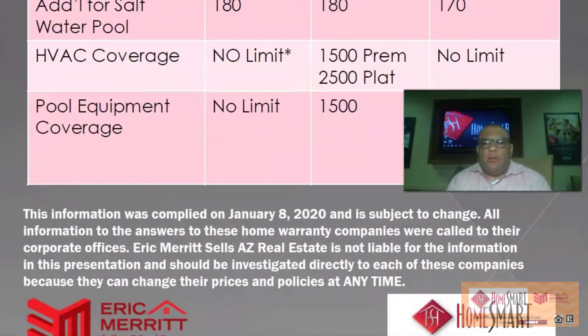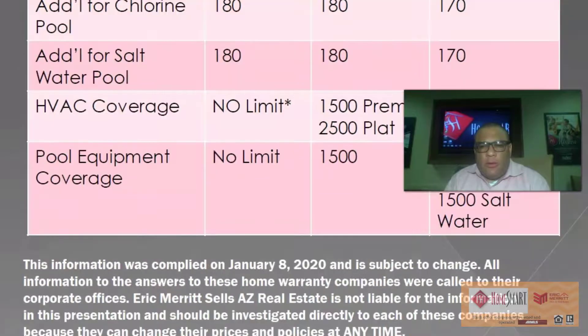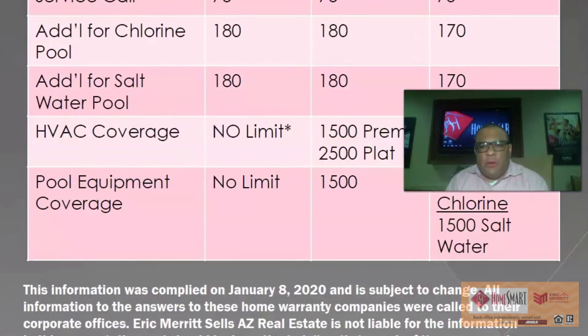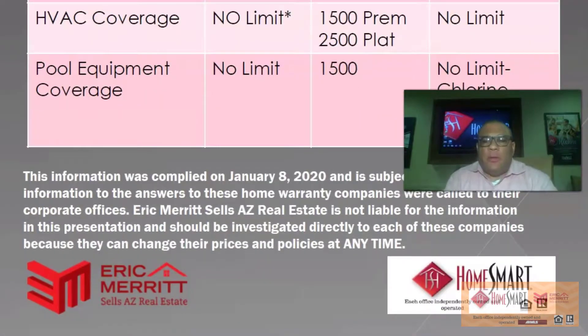This information was compiled on January 8th, 2020 and is subject to change. All information was obtained by calling each of these home warranty companies' corporate offices directly. Eric Merritt Sales AZ Real Estate is not liable for the information in this presentation and it should be investigated directly with each company, as they can change their prices and policies at any time. I hope you find this second video as informative as the first. If you have any questions, feel free to call me at 480-999-6061. Thank you very much for watching.